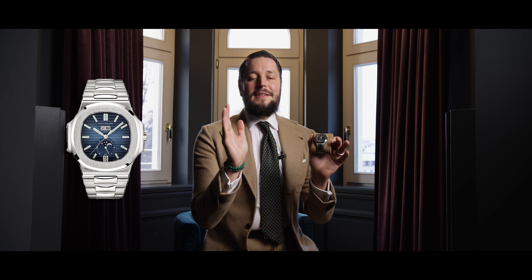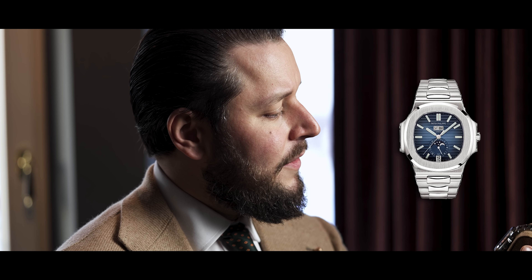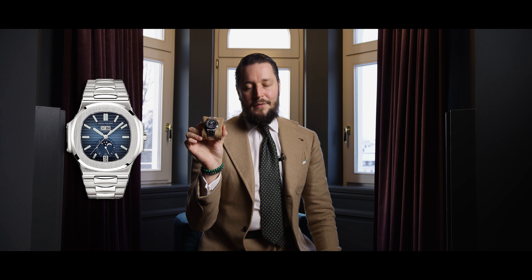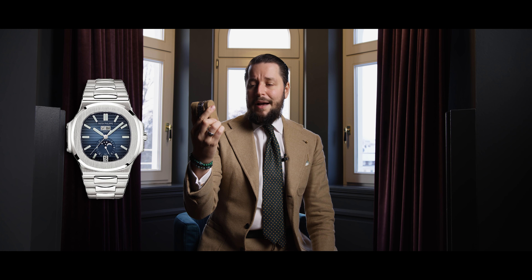One watch that cannot be missed in this range is the 5726. One of the recent Nautilus novelties is the one with the blue dial — an annual calendar with a moon phase. The blue dial was introduced last year or the year before, and the reference first appeared, I think, in 2013 on a leather strap. Within the whole range of Nautilus models, this is my least favorite. A lot of people do like it. It's a little bit thicker in height, and you have a moon face here at 6 o'clock. It's more balanced than the 5712 with a more modern, symmetric dial, and you have a day and month indicator at 12 o'clock.